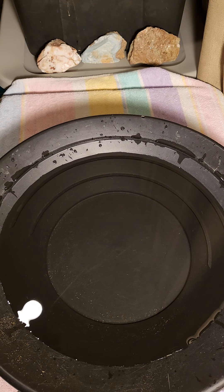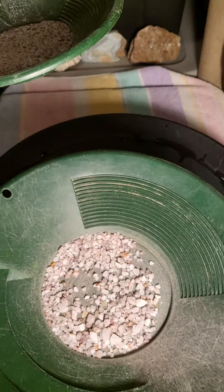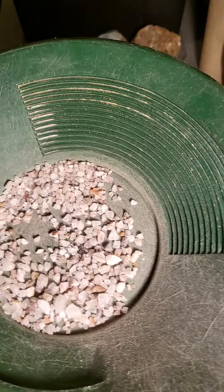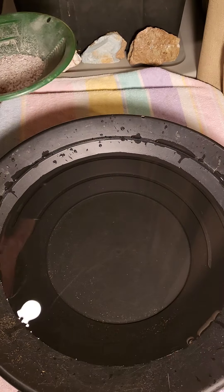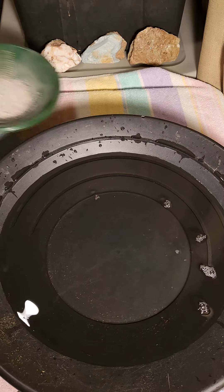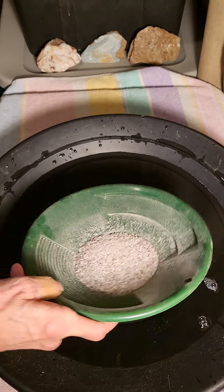Now we have our pan of water. This was what I crushed, and this was the larger material that was still left after all my crushing. So looks like I'll probably have to go back to crushing some more on that. But I thought we'd just go ahead and pan this out and see if there was anything there.